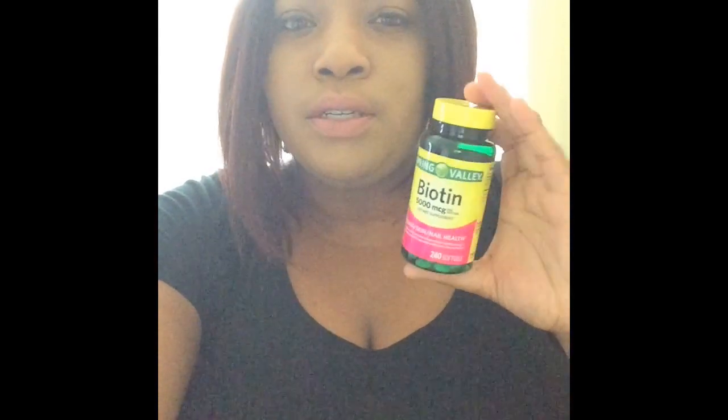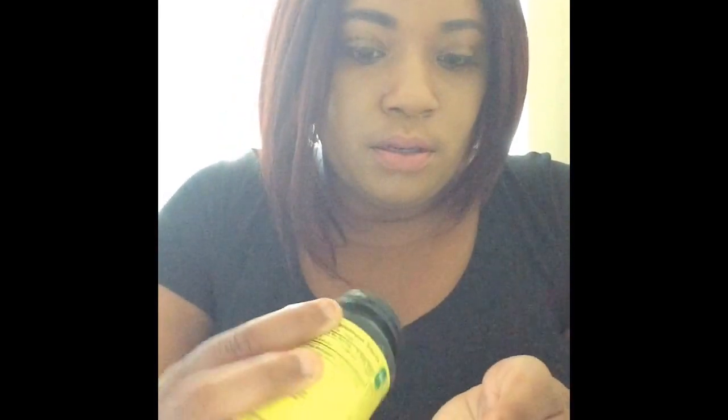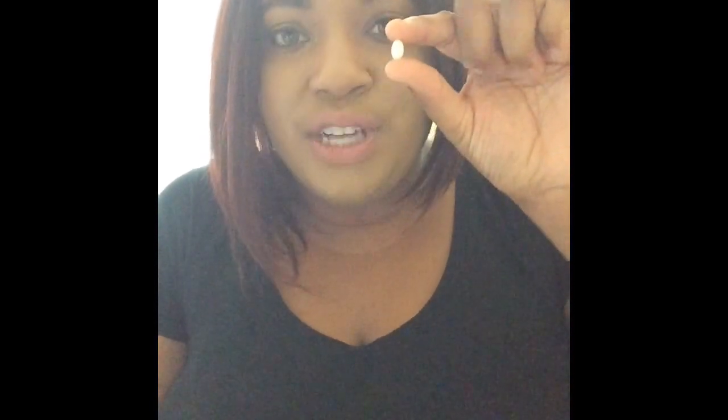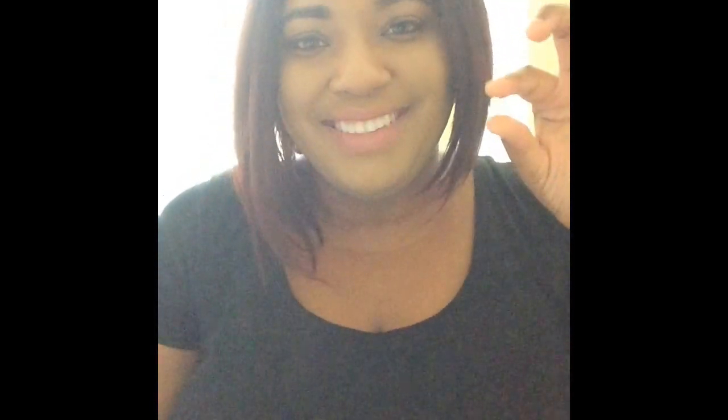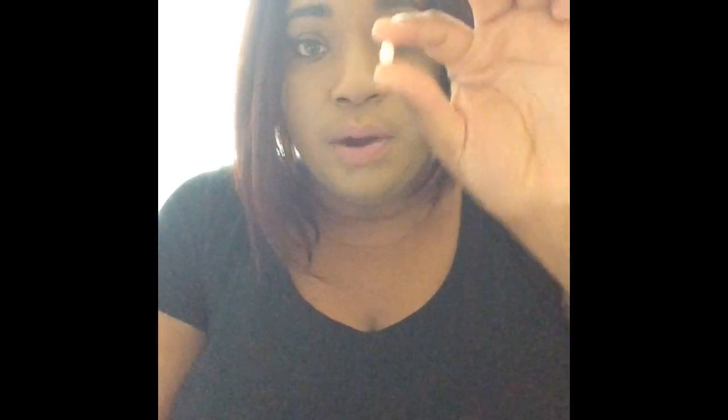But since I was so used to using the 10,000 one, instead of taking the one pill a day, I take two. And this is the size of the pill — let me get it out for you. It's this small. It really is this small, so if you have trouble swallowing pills, this won't be a problem.